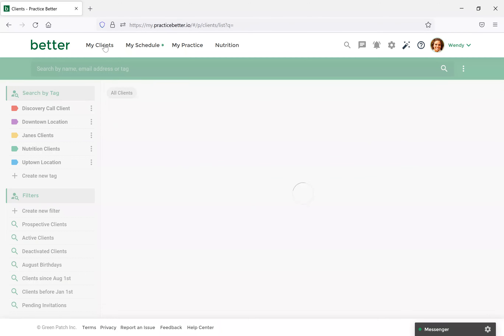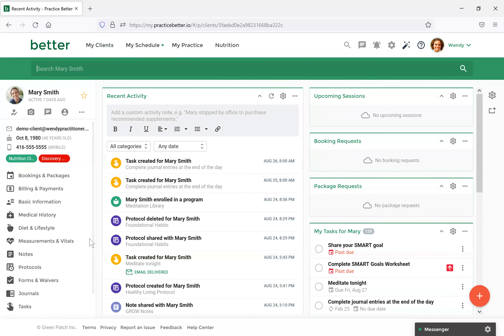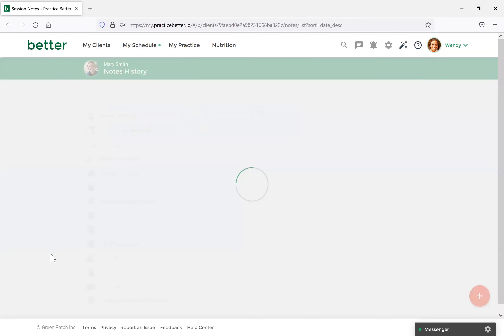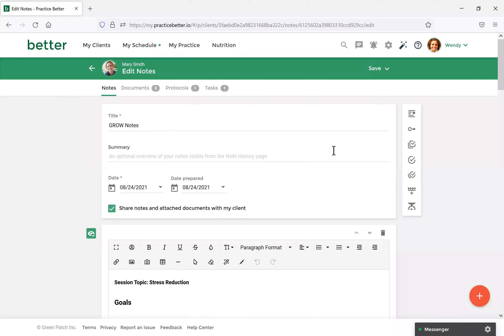Now let's look at a note I've created previously for a client using the Grow Note template. We would first navigate to My Clients and then select the client. Once their portal opens, you will select Notes. This is one I've already started — I'll select Grow Note. The first and most important thing when sharing resources with a client is always ensure 'Share notes and attach documents with my clients' is enabled. This is the quickest way to ensure they're receiving anything that you want them to.